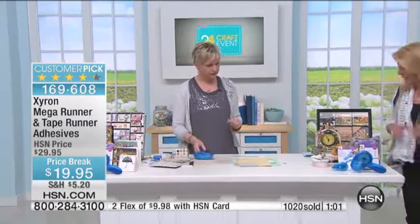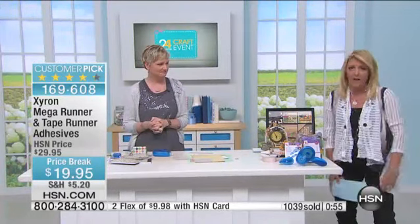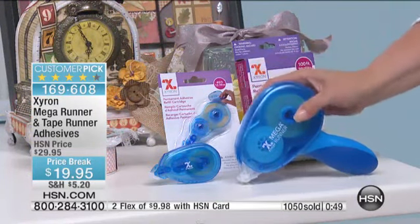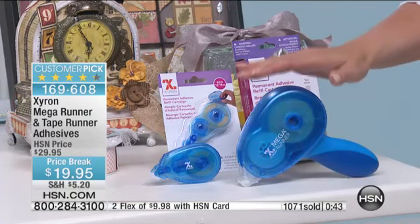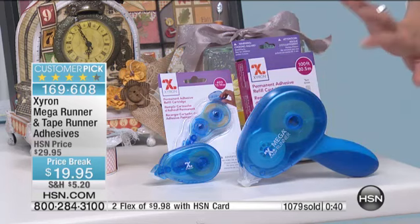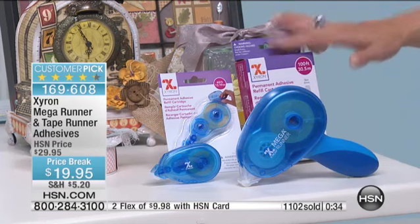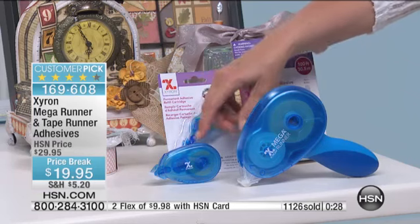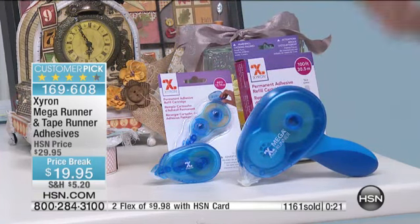Before this sells out, let me go back to the value. Yes, you can get Xyron at your local crafting store, but you do not get this bundle. You're getting the Mega Runner — which retails for about $25 by itself with the insert. That's the Mega Runner with 100 feet of adhesive cartridge inside, plus another full 100-foot cartridge. Then you're getting the Tape Runner — my favorite, you can just throw it in your bag — plus the refill. If this Mega Runner alone is $25, you're getting all of this for under $20. It is going to sell out.